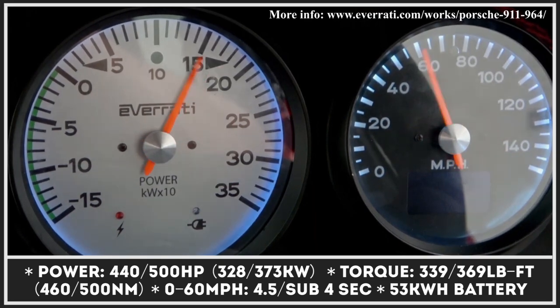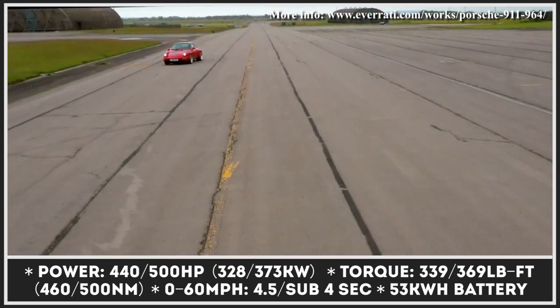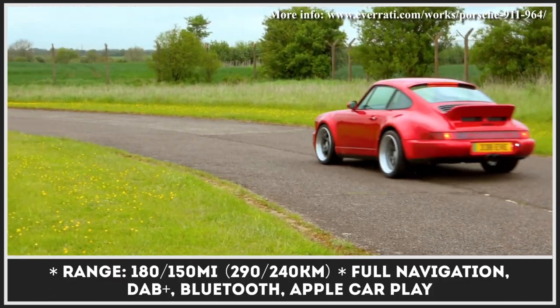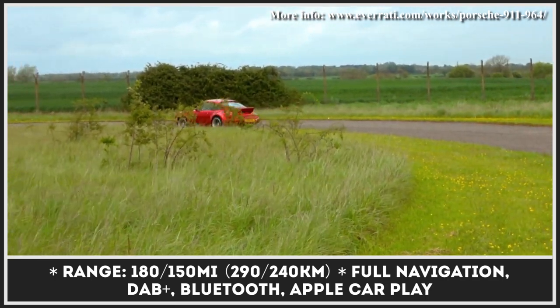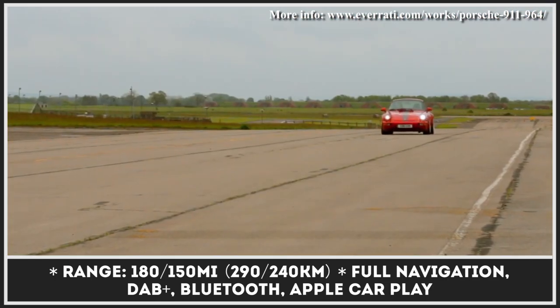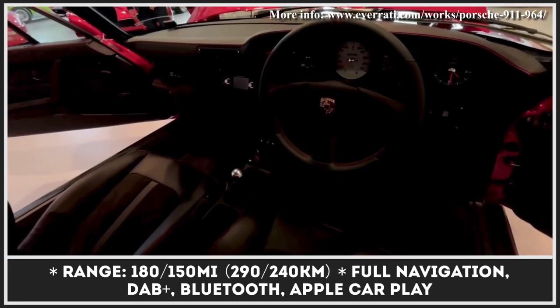The model is offered in Pure and Signature modifications that promise 440 or 500 horsepower. A 53kWh battery is standard for both. The car also gets regenerative braking, a Quaife ATB torque-biasing differential, and a modernized cabin with AC, heated seats, Apple CarPlay, and full navigation.